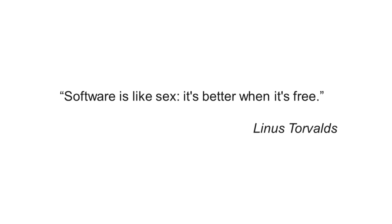Linus Torvalds, in response, said, software's like sex — it's better when it's free. A lot of passion around this topic.